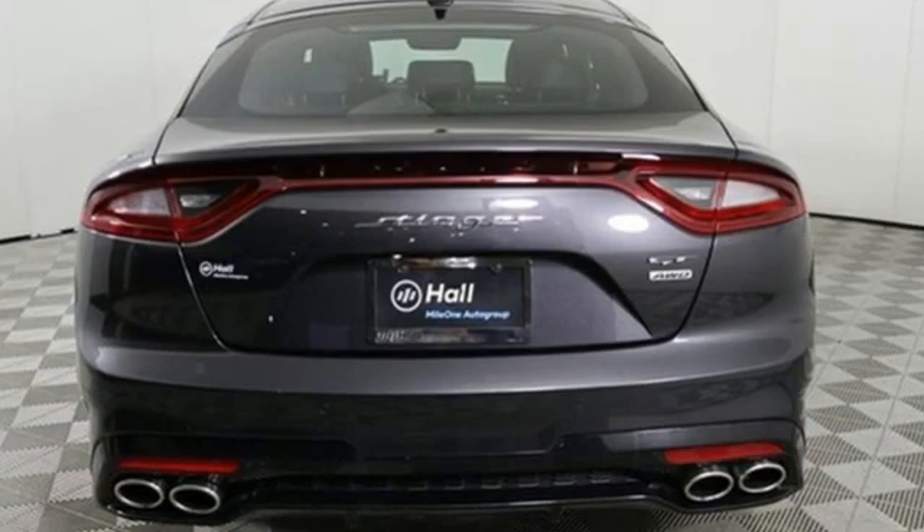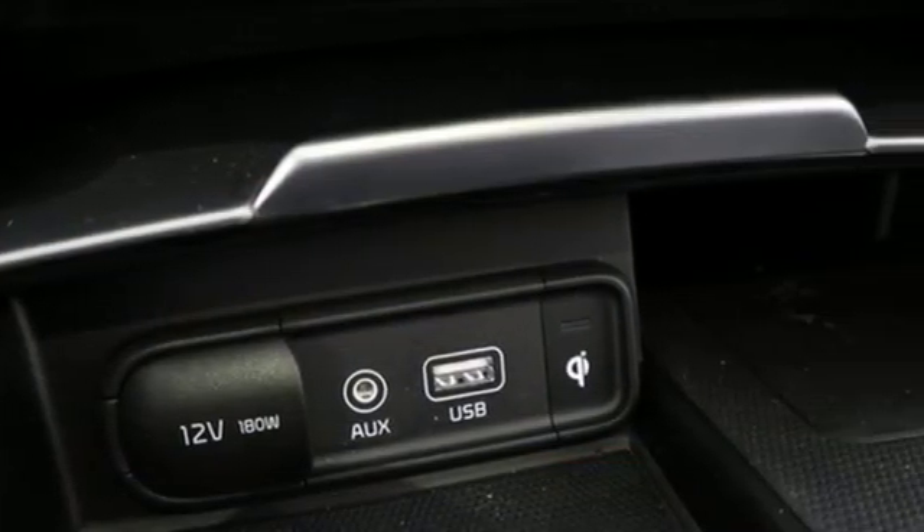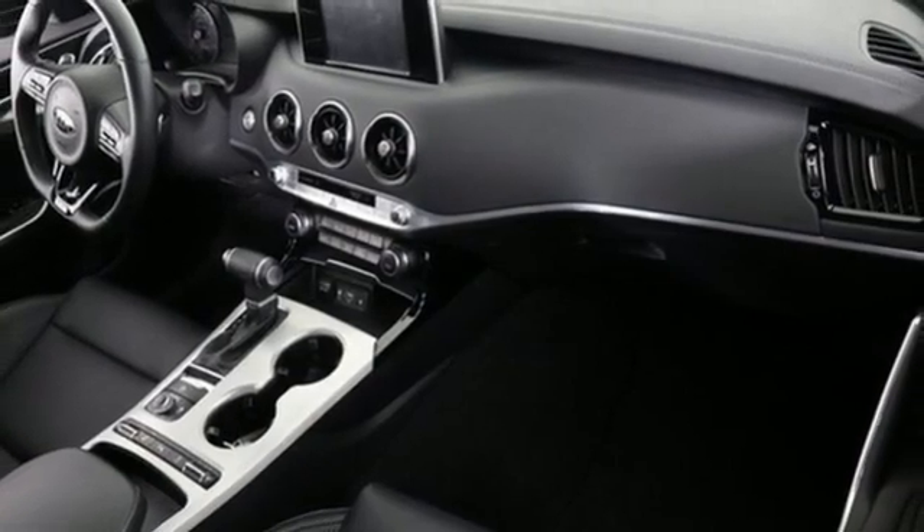Twin turbo V6 engine, gas pressurized shocks, engine auto stop-start feature, aluminum wheels, streaming audio.